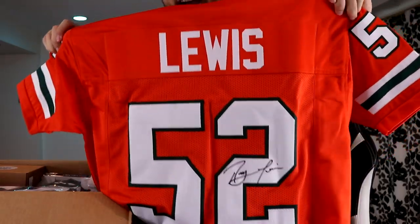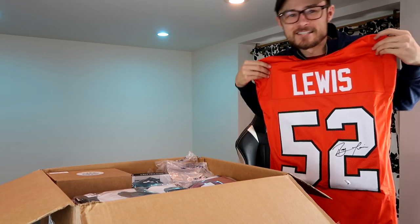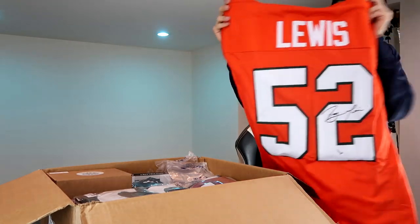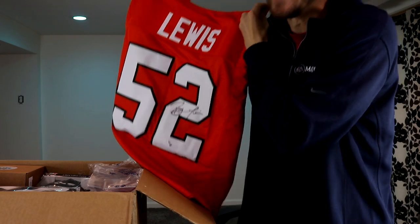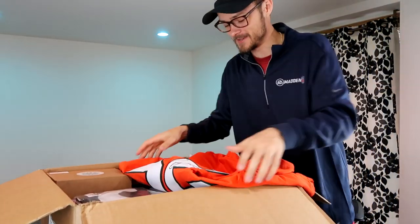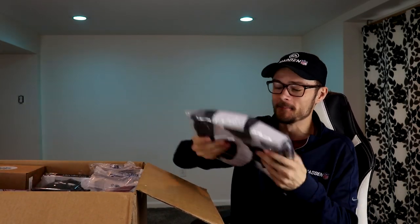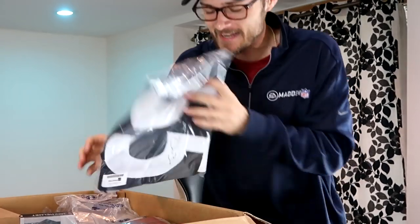I am very hyped about this. This is a sick item — Ray Lewis Ravens jersey, yeah that's sick. But if you get something like this Miami Hurricanes jersey, I feel like not a lot of people have this. It's a great pull — a hundred percent got to be hyped about that.